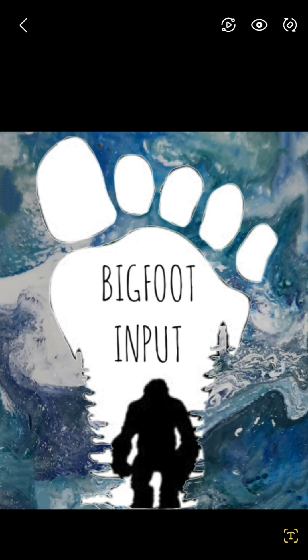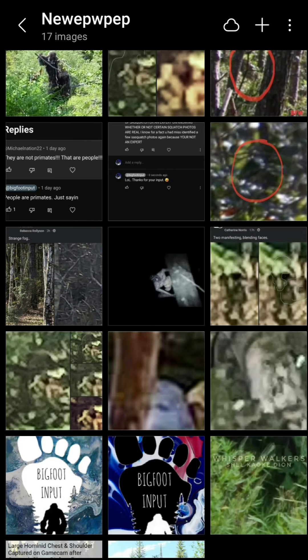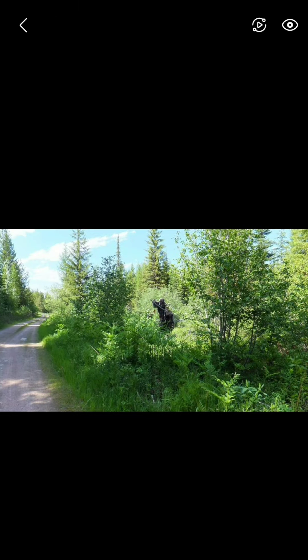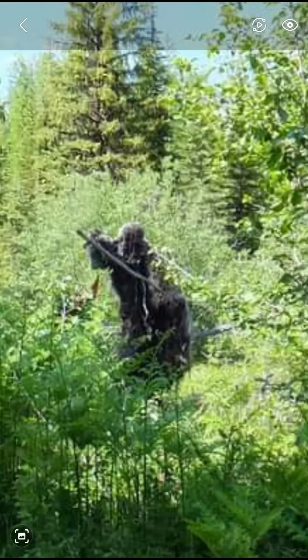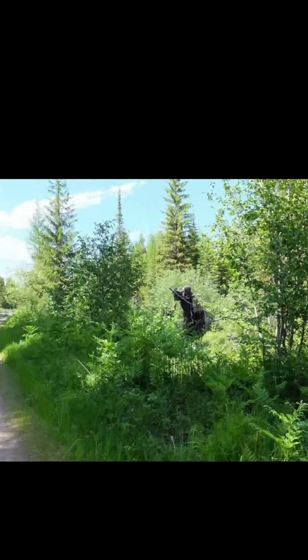What's up everybody, it's J Mac and welcome back to Bigfoot Input. We're gonna dive into another episode. Humans are primates — we're all primates, just saying. Anyway, let's get down to it. Let's start here — somebody took this picture of this creature sticking out of the bush.